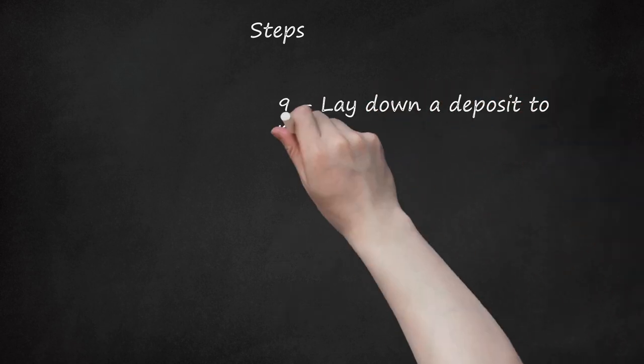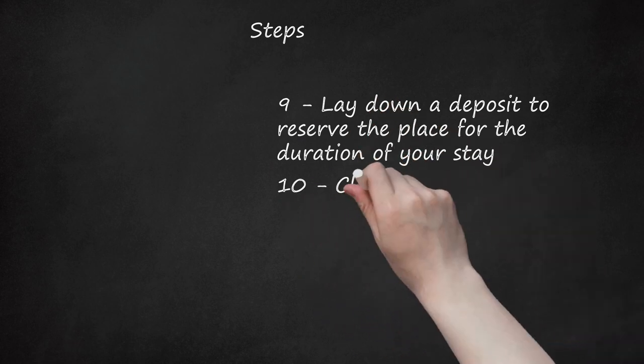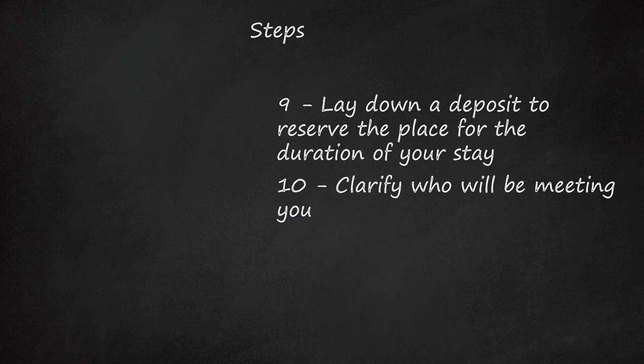Step 9: Lay down a deposit to reserve the place for the duration of your stay. Step 10: Clarify who will be meeting you. Ask the person to leave detailed instructions about how everything works in your apartment.